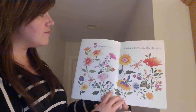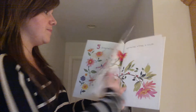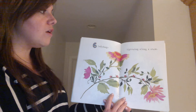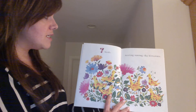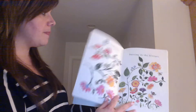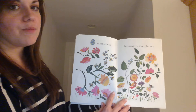Five dragonflies darting between the daisies. Six ladybugs tiptoeing along a stem. Seven birds nesting among the blossoms. Eight bumblebees buzzing in the blooms.